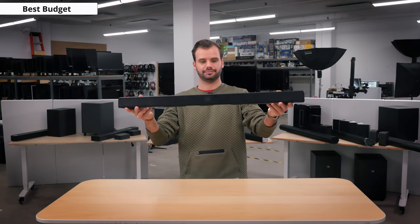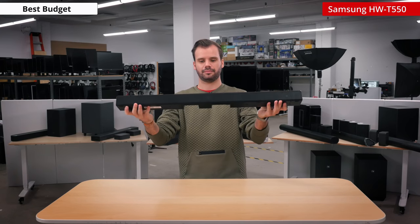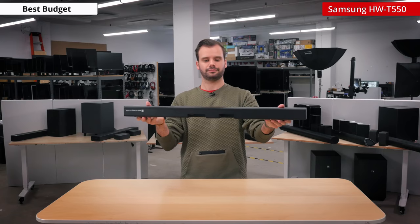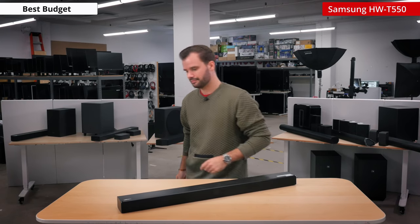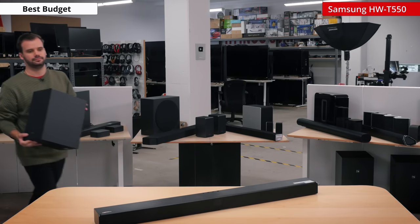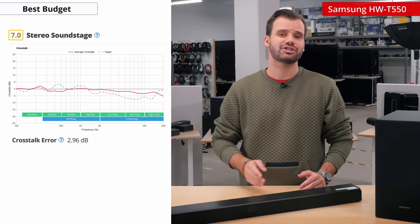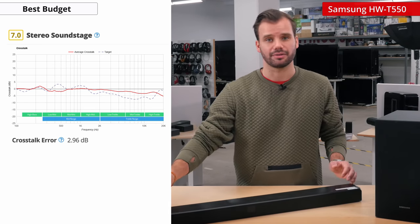Now if you're looking for something less expensive to complement your TV setup, the best budget soundbar is the Samsung HW-T550. It is a fairly slim bar sitting at 34 inches wide, 2 inches high, and 3.5 inches deep. It should fit in between the feet of most TVs, and is small enough to not block the screen while still delivering impressive sound. Unfortunately, the soundstage is just decent, since the bar doesn't have any side-firing speakers and sound seems to be coming from the edge of the bar.